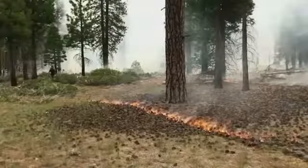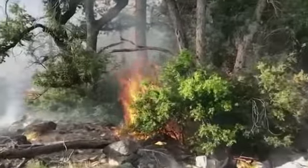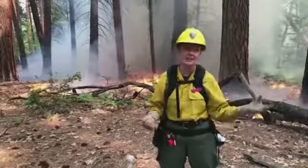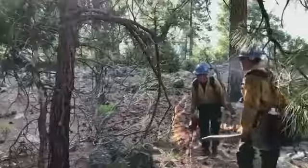That would do a lot to slow or even stop the approaching wildfire. We can mimic the conditions of naturally reoccurring wildfire, which would be ignited by lightning if there were no people around.